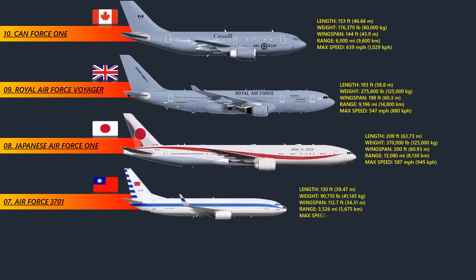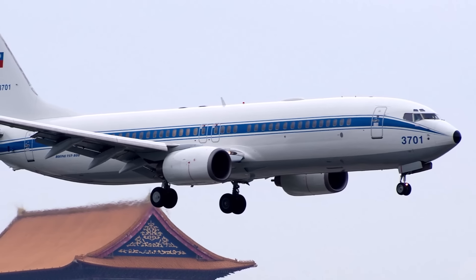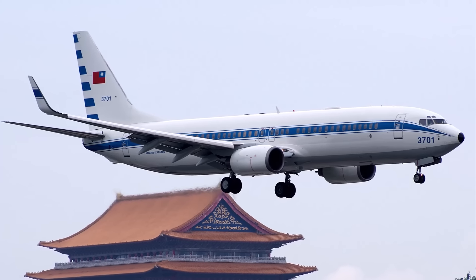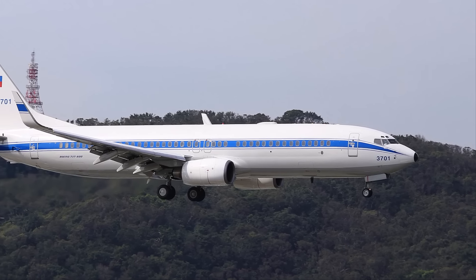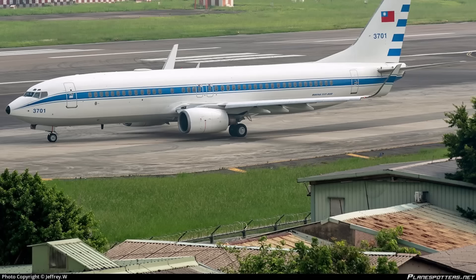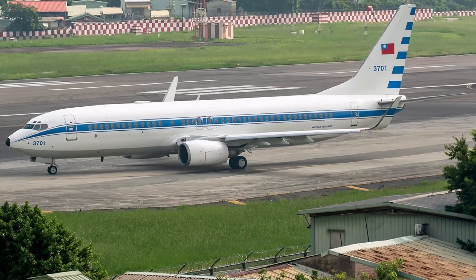At number 7: the Air Force 3701. There isn't an official presidential aircraft for the leaders of the People's Republic of China. The Air Force 3701 is the official plane for the president of the Republic of China, which is in Taiwan. It is built on a Boeing 737-800 and is flown by the Republic of China Air Force. Several parts of the plane were modified, including the front section of its body, and it also has a satellite for communication during the journey.